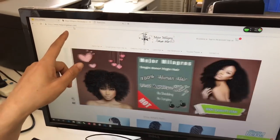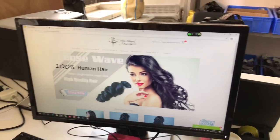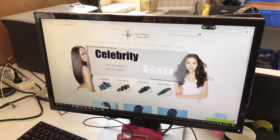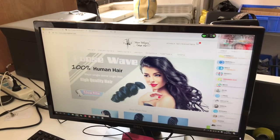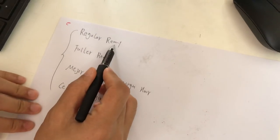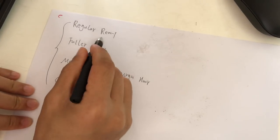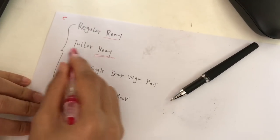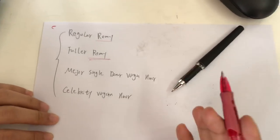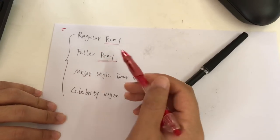This is our website: myheartvirginhair.com. As you know, we sell four main types of hair quality on our website. When you ask us on WhatsApp, we send you a price list. There is our regular Remy hair and the fuller Remy hair — pay attention please. Both are Remy, but the fuller Remy hair is fuller than the regular Remy hair. We already have a video to explain the difference between these two Remy types, which you can also see on our website.